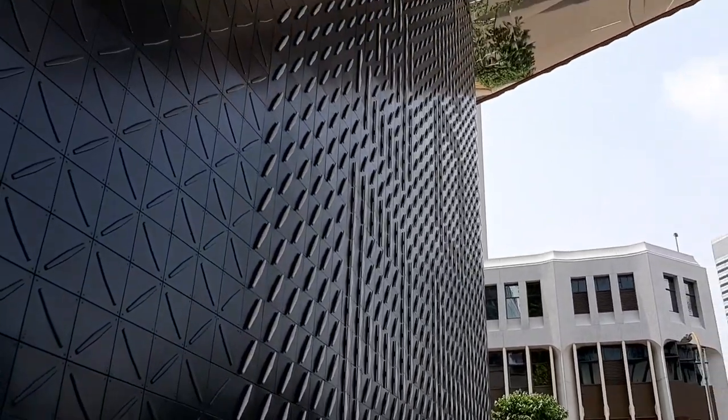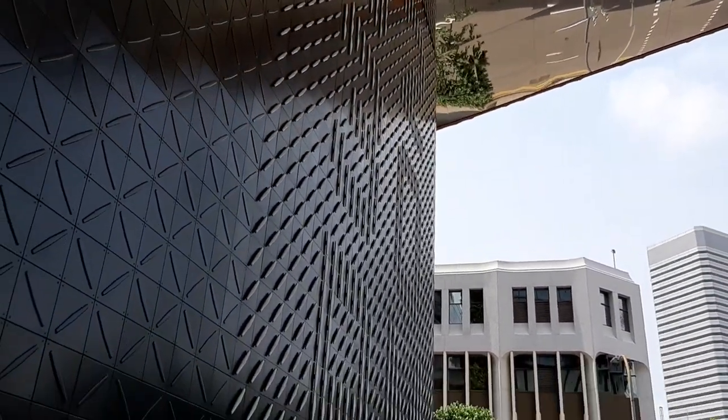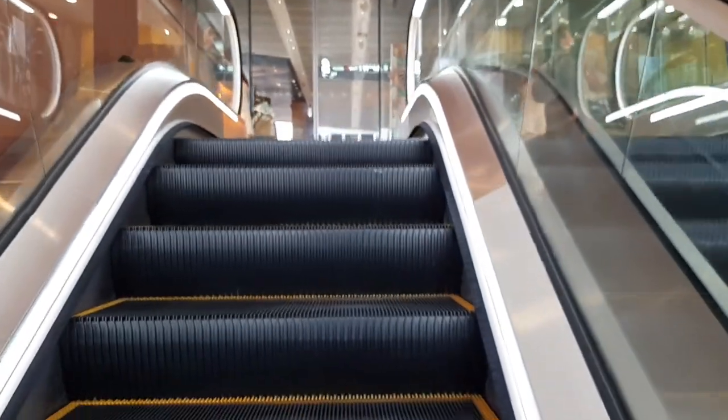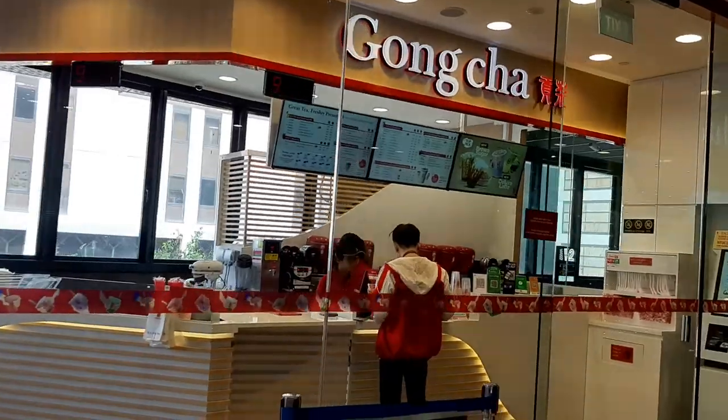I'm coming here to see — look at this, this is actually a clock where the dials move in circles to show the time, which is quite interesting. Now we are up the escalator here.